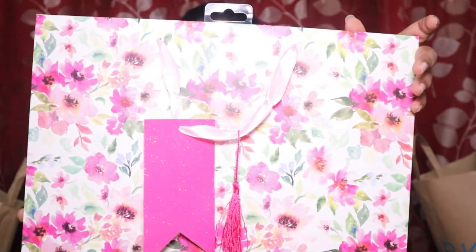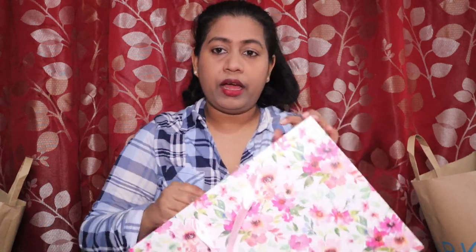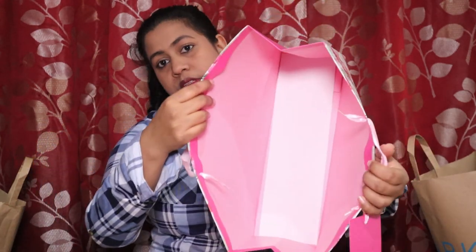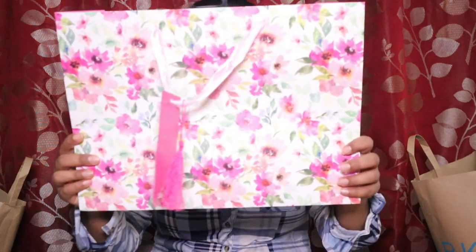Since Diwali, Christmas, New Year, and Valentine's Day are all coming up, they have amazing gift bags. The first thing I picked is this beautiful bag for 99p — they also have deals like two for a pound. I really like this bag for gifting during Diwali. It has a tag where you can write the recipient's name, and it's a big bag — you can fit three or four gifts inside.